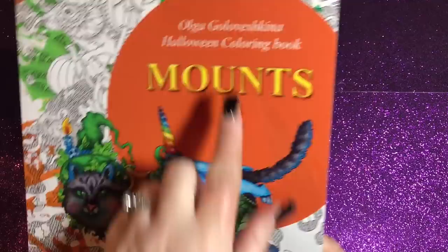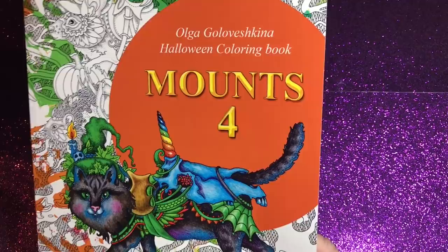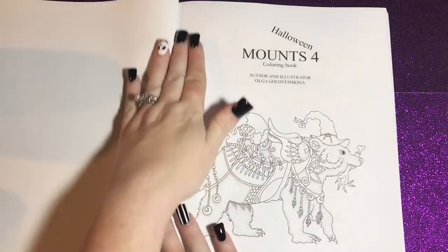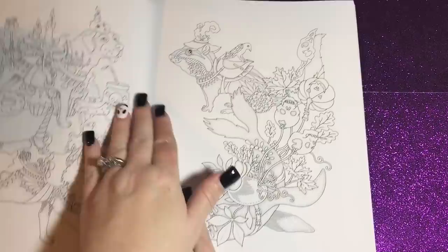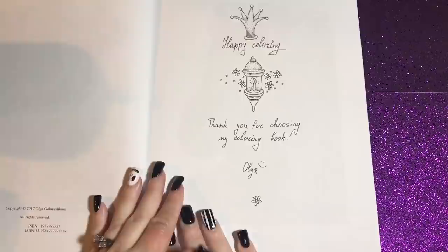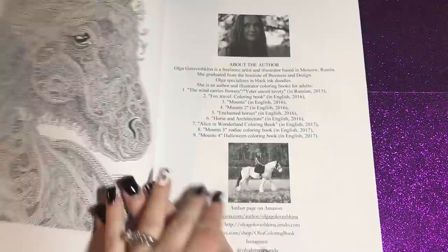This book is called 'Mounts For' and it's by Olga Golo Veskina — all like animals that you could mount or ride, but you really couldn't mount a cat, so use your imagination. I got this on Amazon; it's a new release that just came out. I found it when I was looking through Halloween books, and I am in love with it. She has several other books available on Amazon or her website, and PDFs on her Etsy shop if you want to print them out.